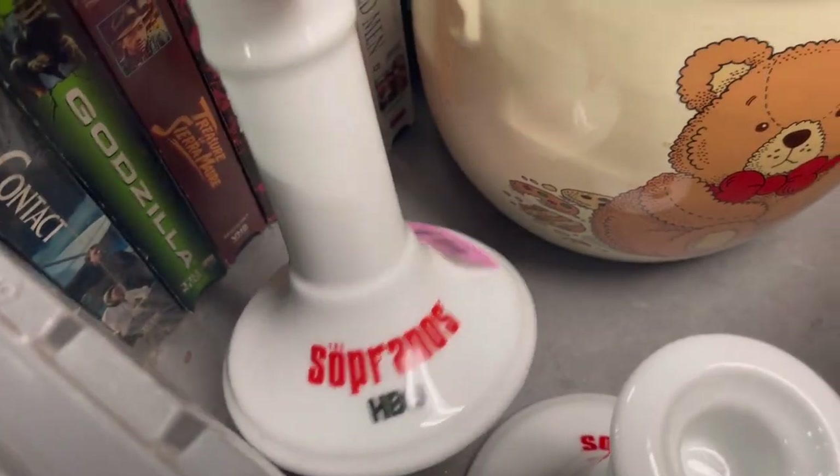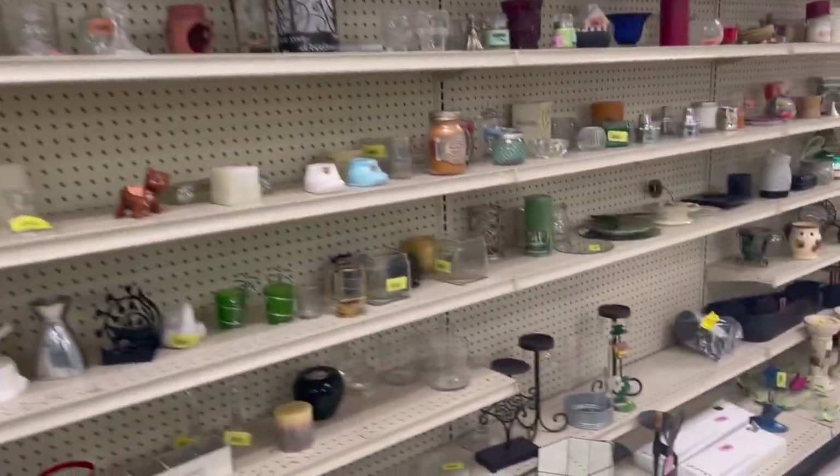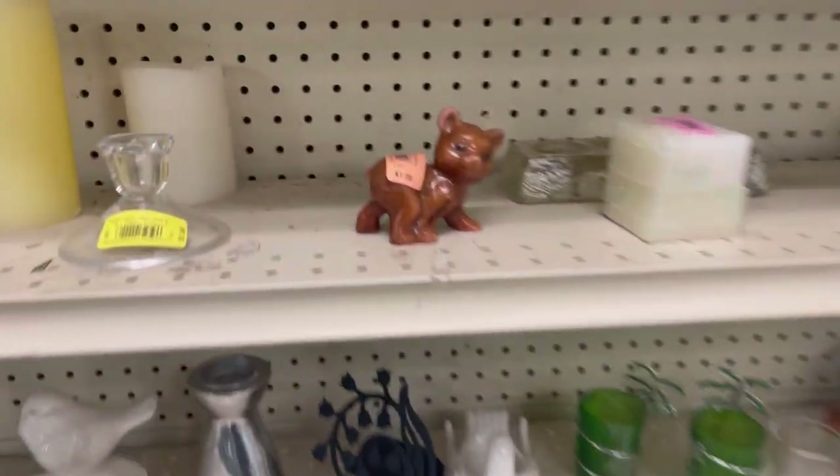Sopranos candlesticks — that's interesting. Some VHS, some more VHS, and spoon holders. It's got a goose on it — if I had a dime for every country thing I found with a goose on it, I would be a very wealthy lady. A little bear candle — hello.